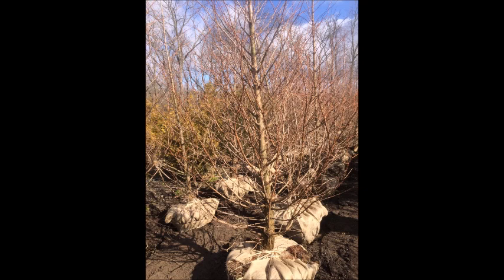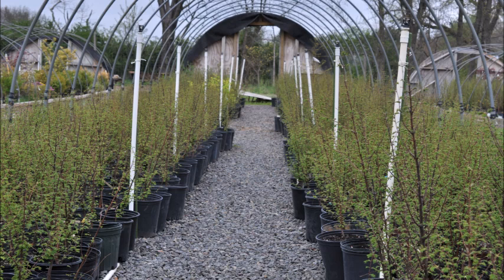These are Balled and Burlapped Dawn Redwood trees available at Highland Hill Farm. We also sell Dawn Redwoods in pots, which you can pick up at any time of the year.